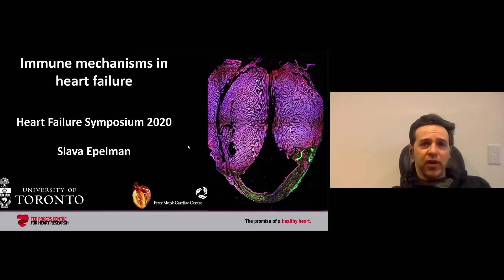I'd like to thank the chairs for inviting me to present here today. What I'll be talking about is our work on immune mechanisms in heart failure.